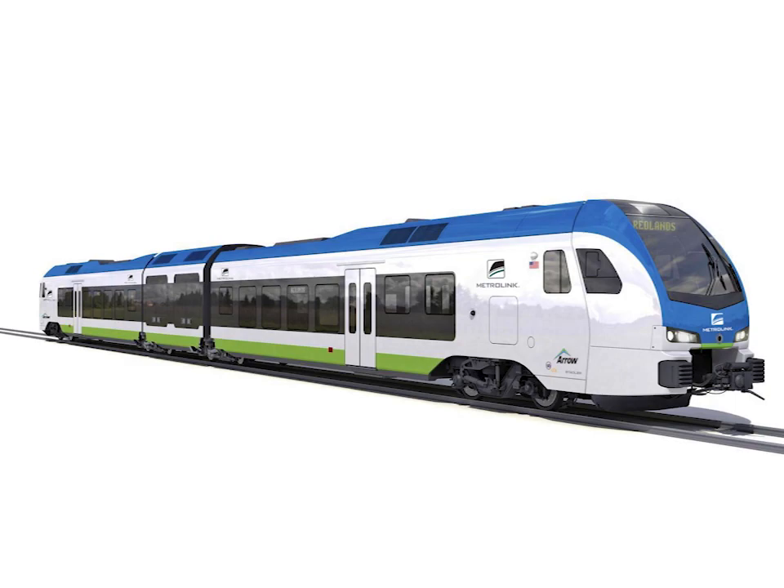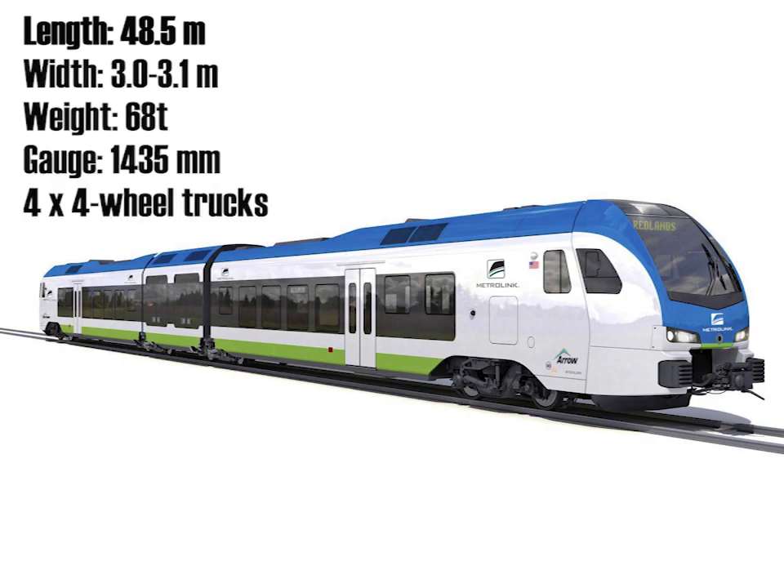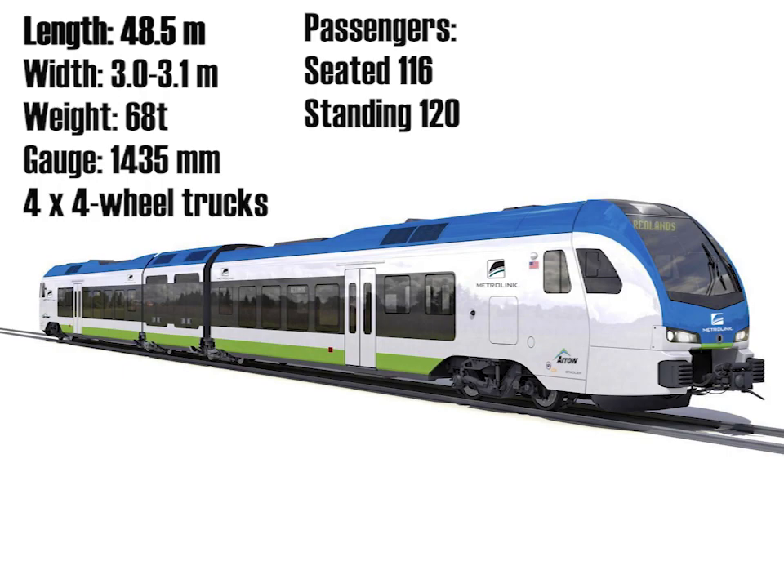Here are the specifications for the base diesel units. The trains are approximately 48.5 meters long and between 3 and 3.1 meters wide. Each articulated train set has a total weight of about 68 metric tons. The trains operate on standard gauge track running on four four-wheel bogeys or trucks. Each train has the capacity for 116 seated passengers and room for up to 120 standing passengers. Maximum speed is about 140 kilometers per hour. While the trains can be run in formations of up to four units, it looks like they will run as single units in Redlands.